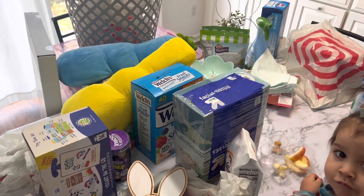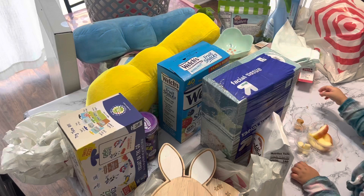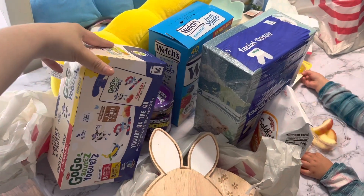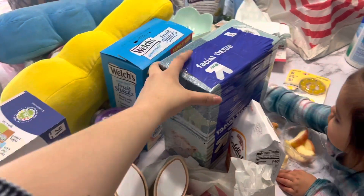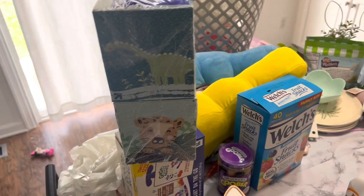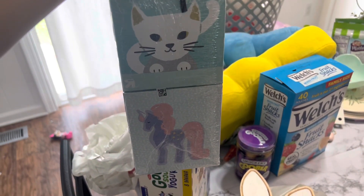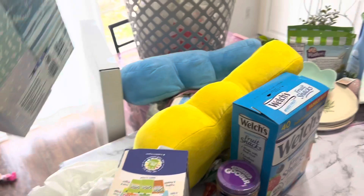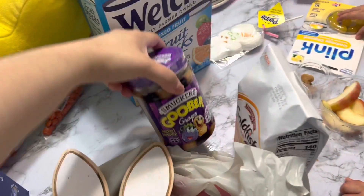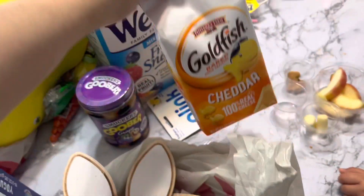I'm going to show you a little mini haul I did at Target. I got some yogurts for Camina, some tissue paper with little designs — I love them, there's a unicorn on it — and we got some fruit snacks and the peanut butter and jelly combo.